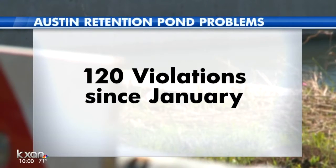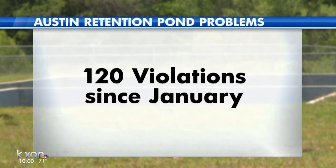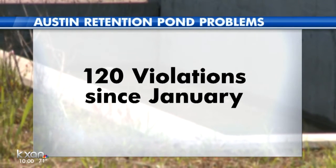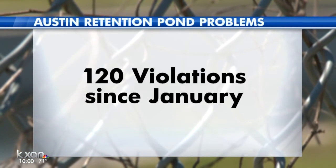After noticing a retention pond that wouldn't drain, a viewer turned to us. We found out the city of Austin has sent 120 violation notices to commercial pond owners. Those could vary from issues with high grass to structural problems. KXAN investigator Kevin Schwaller visited with neighbors near one of the ponds to see what's happening.